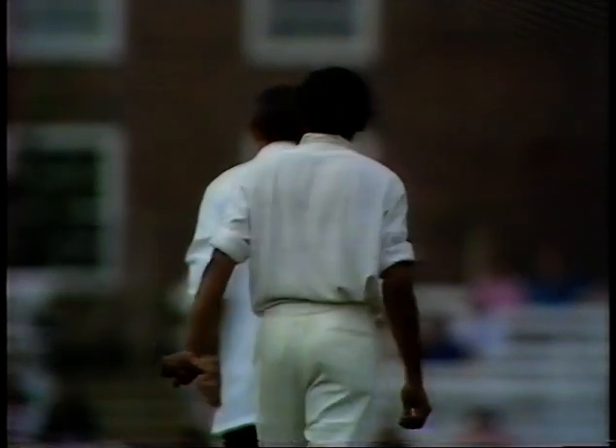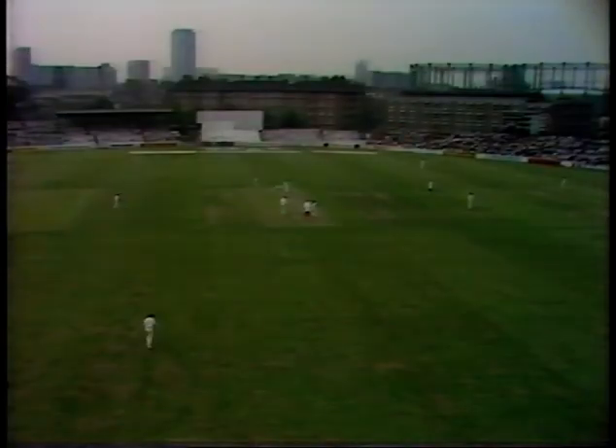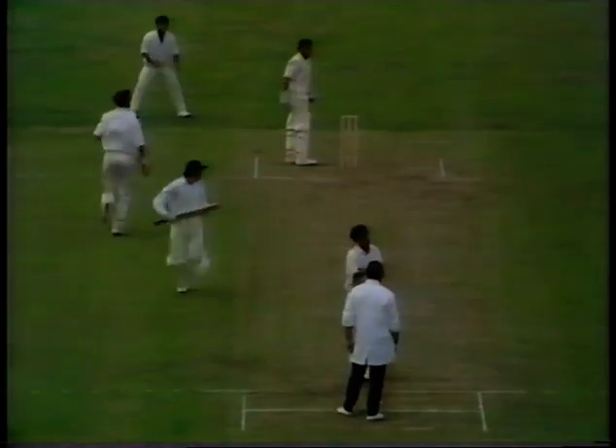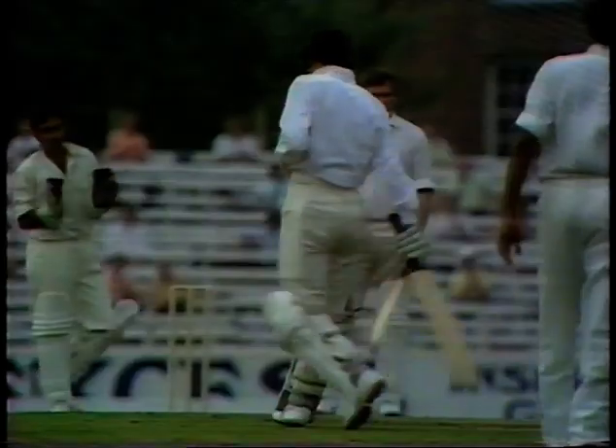Off and bid on two-thirds of the way back. He can have one almost where he wants. So there's his 50 — 50 for Alan Knott in 75 minutes. What a really tremendous innings.